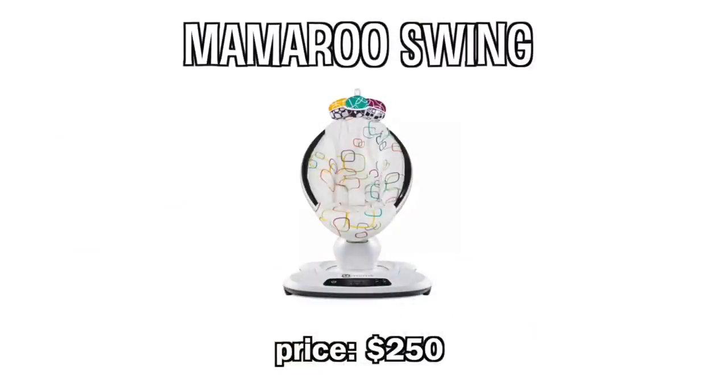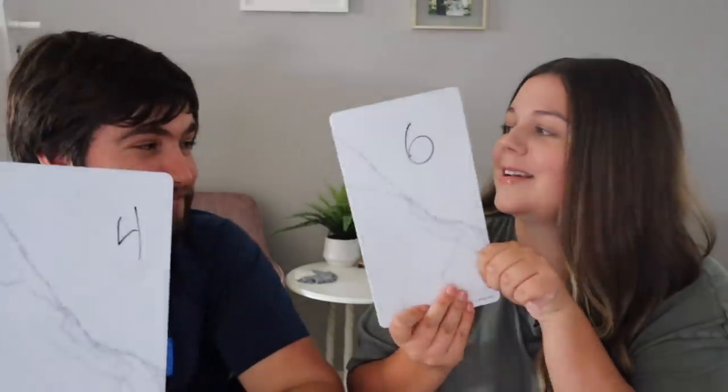Next up: the 4moms MamaRoo swing. It's electronic with seven different motion cycles, adjustable intensity, connects to your phone, and looks very tech-forward. Ratings: one gave it a four, one gave it a six. Swings in general you can't go wrong with. I actually think a normal swing would be slightly more efficient than the MamaRoo — it's overhyped and overpriced. That said, I gave it a six because we use it multiple times a day, Grace likes it, it's a go-to when I need my hands free. But you could probably find an equally good option for a third of the price.